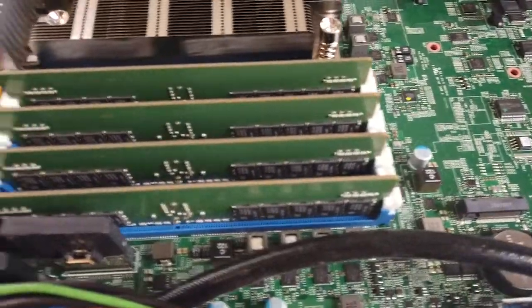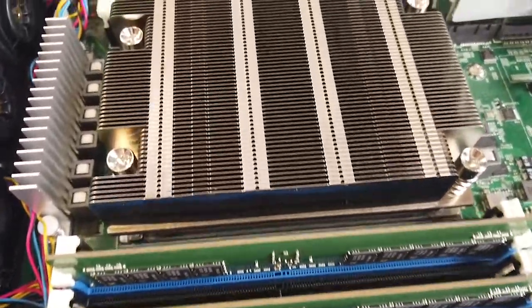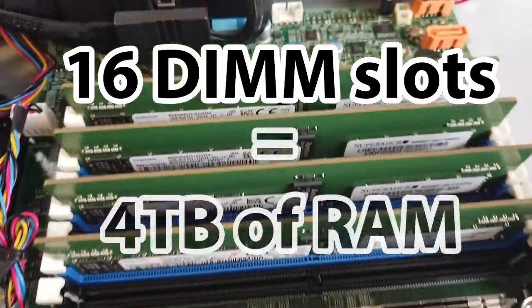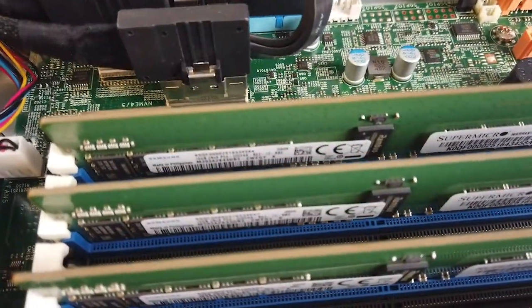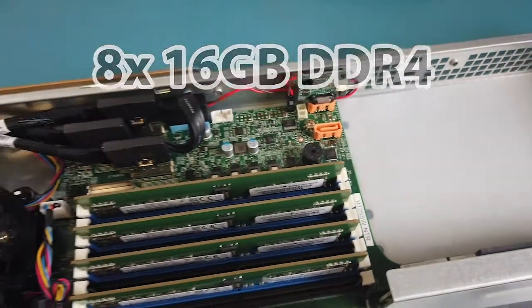The support for the EPYC 7002 line of CPUs allows us up to 64 cores and enables us to use the 16 DIMM slots to achieve a maximum of 4TB of memory. We are using this by running 8 sticks of 16GB DDR4 memory, covering the minimum amount of DIMM usage.